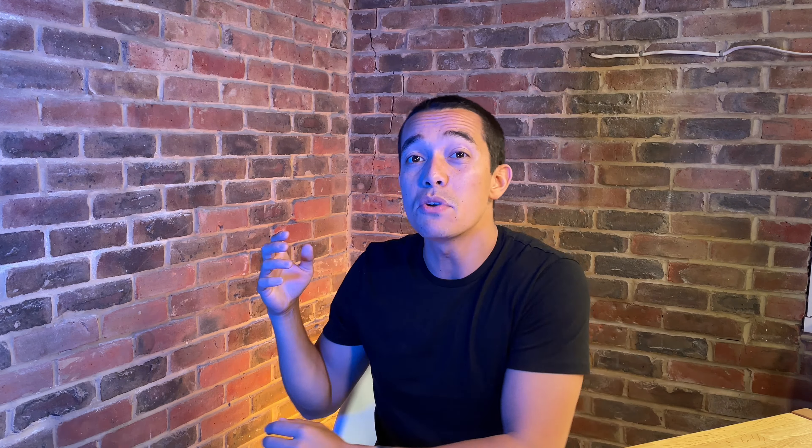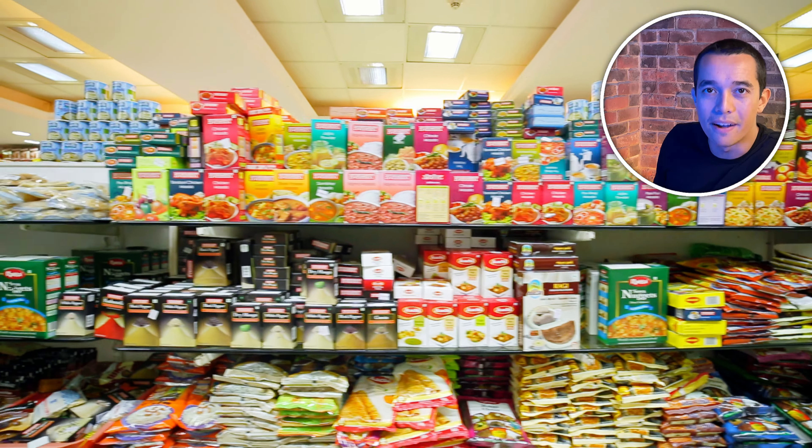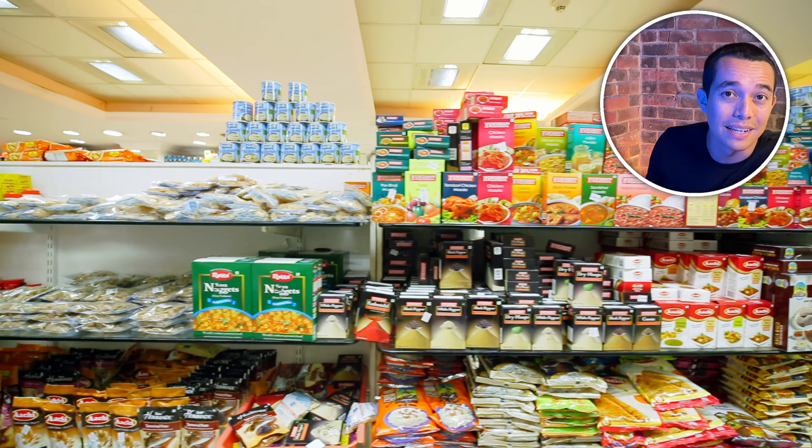Tip number two is to shop the Morrisons Savers range. As with all supermarkets, Morrisons has its own much more affordable non-branded range called Morrisons Savers. Choosing these items can save you a lot on your food shop, and some Morrisons Savers items are even cheaper than other supermarket own-brand items. For example, their dishwasher tablets are cheaper than the Tesco and Sainsbury's ones. Let me know what your favourite Morrisons Savers products are in the comments.